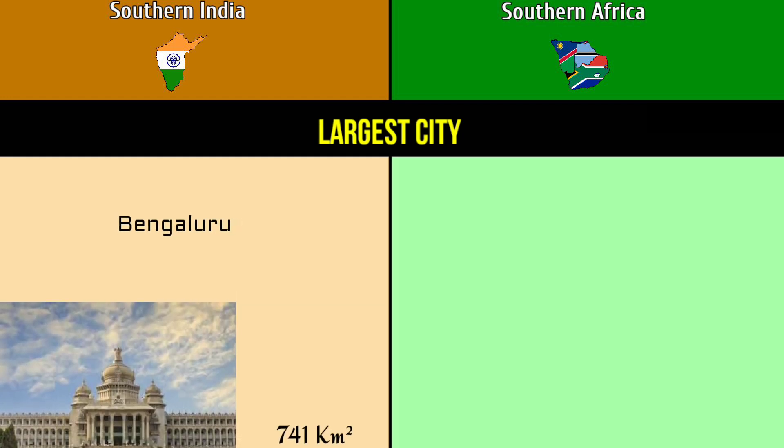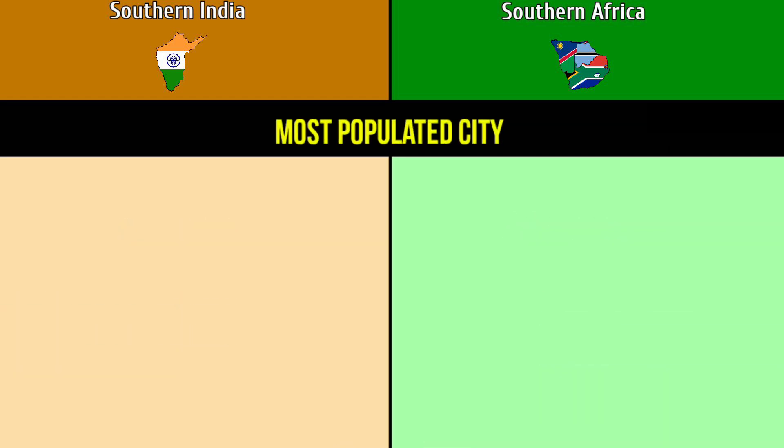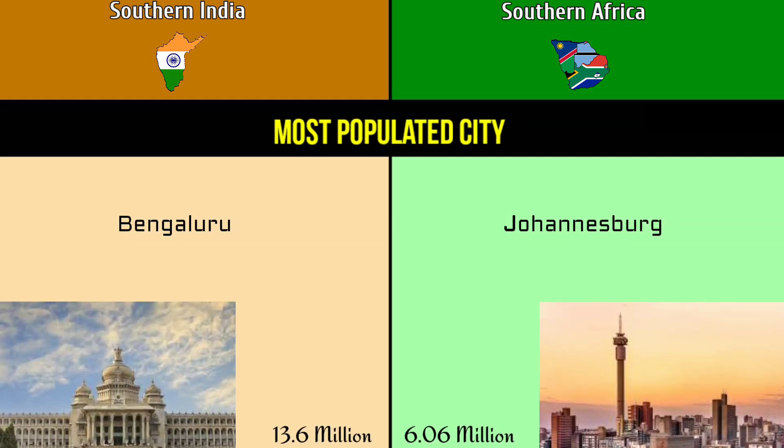Largest city by area: Bengaluru at 741 square kilometers versus Johannesburg at 3,357 square kilometers. Most populated city: Bengaluru with 13.6 million versus Johannesburg with 6.06 million.